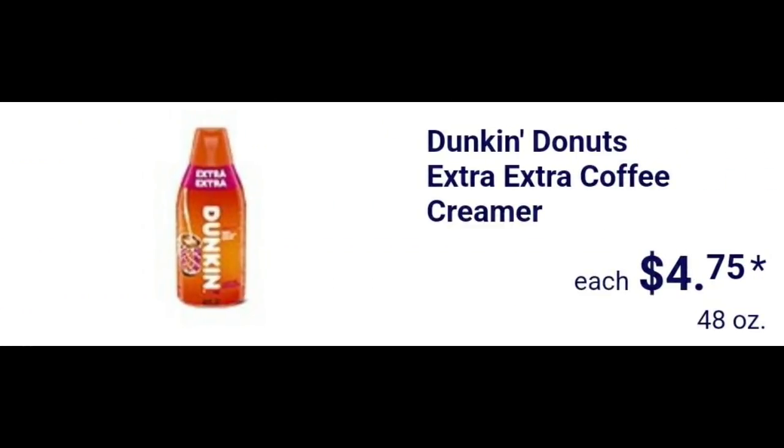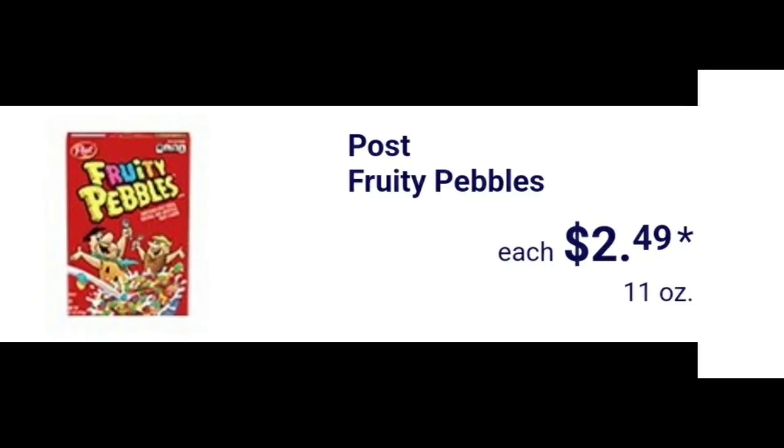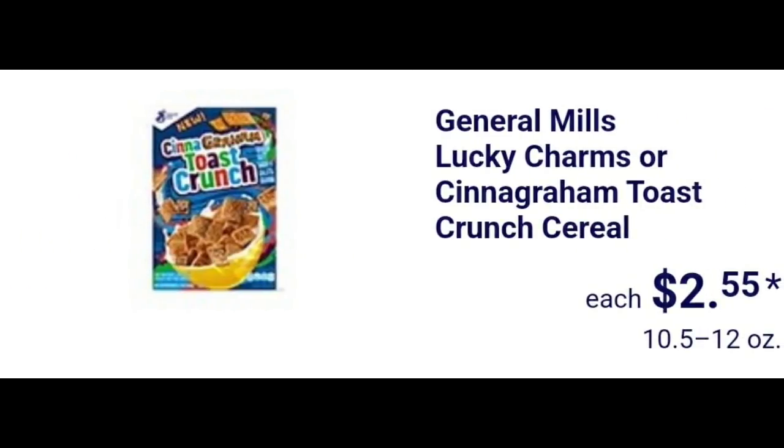Dunkin' Donuts extra extra coffee creamer $4.75. Post Fruity Pebbles $2.49. Lucky Charms or Cinnamon Toast Crunch cereal $2.50.